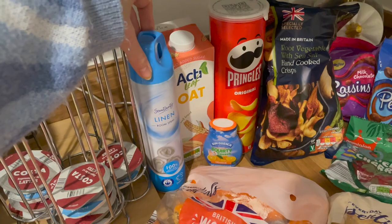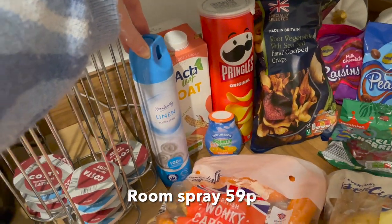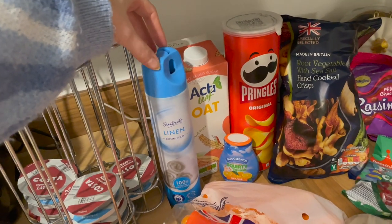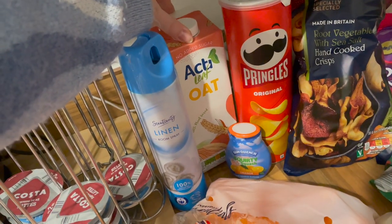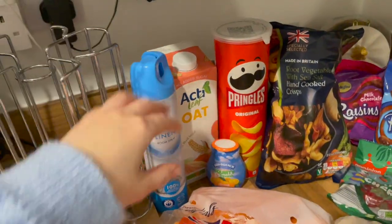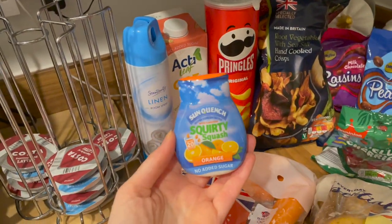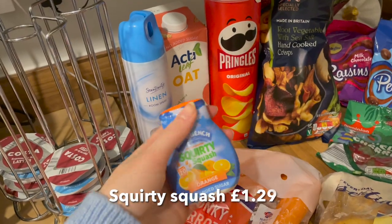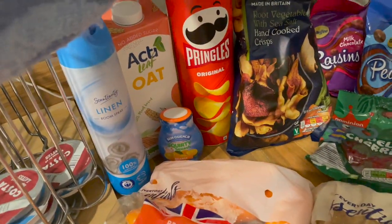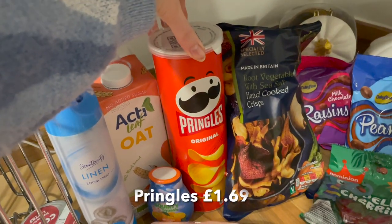We have some linen room spray — I think it was about 50-60p — it's really nice. I've actually bought it to take to work because we don't have any air freshener there. We have oat milk — I'm almost out and I love Aldi's oat milk, it's so good. I also picked up some squash that I put in my gym bag; it's more convenient than taking a big bottle.